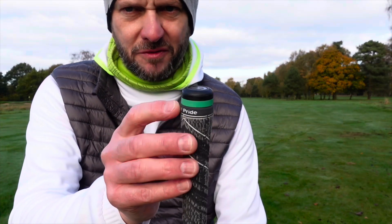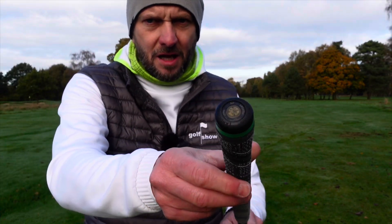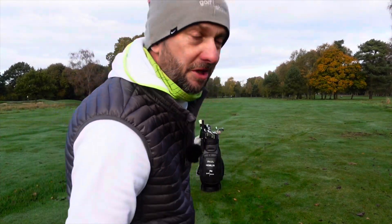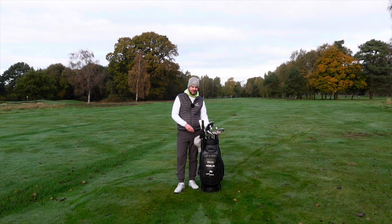As you can see in the end of all my grips I've got the Arcos trackers — they just screw in there quite nicely. I've been preparing an episode on that for a few months now; I want to get a lot of rounds in so I can show you all the data. They just fit quite discreetly in the clubs — you don't really notice them when you're using them.